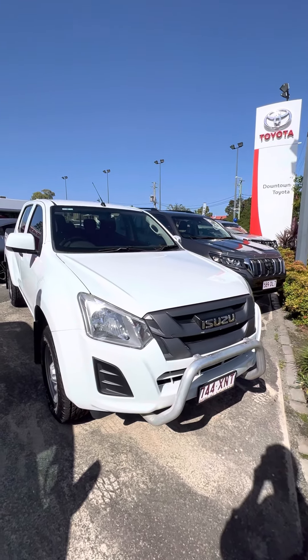We are a main Toyota dealership based in Morningside here. This is our used car department here. Over in that white shed is our service department where we do all of our road worthies and servicing in-house. And then on the other side of that is our new car department as well.